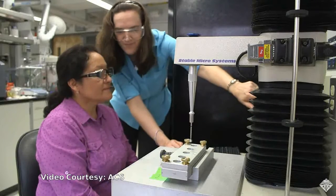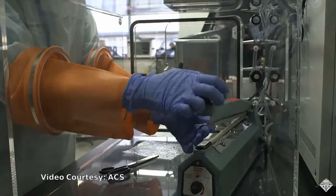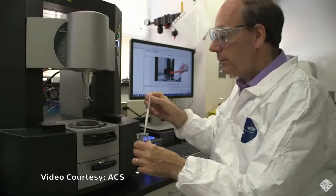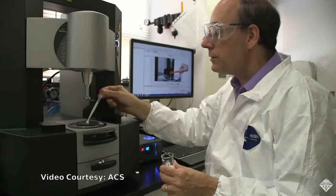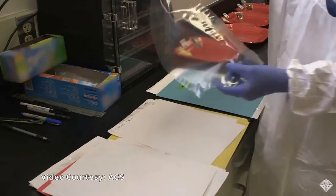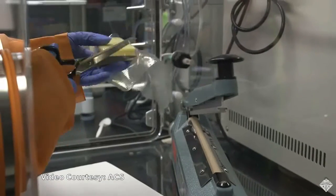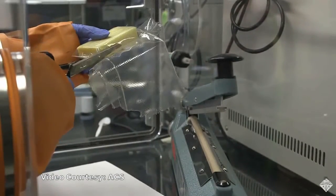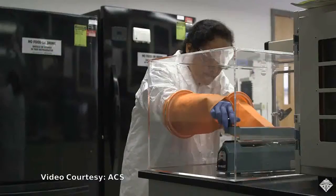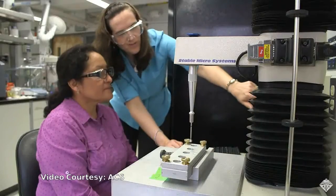To create an all-round better packaging solution, the researchers are developing an environmentally friendly film made of the milk protein casein. These casein-based films are up to 500 times better than plastics at keeping oxygen away from food, and because they are derived from milk, are biodegradable, sustainable, and edible.